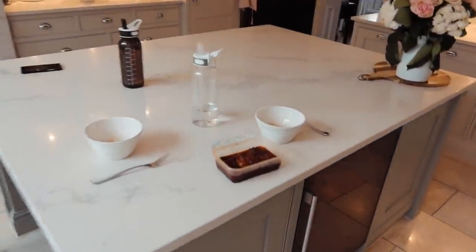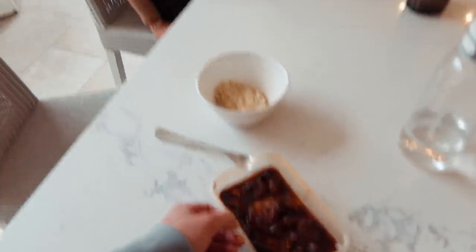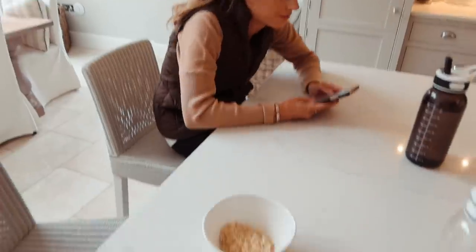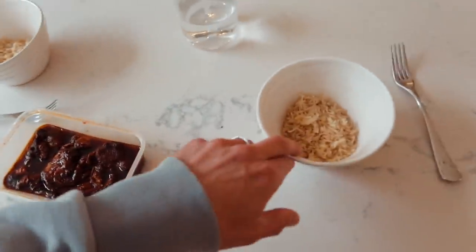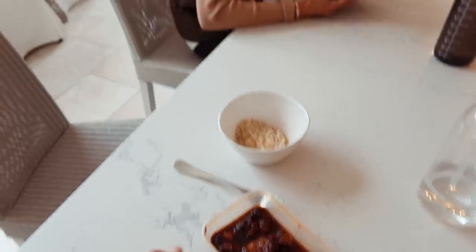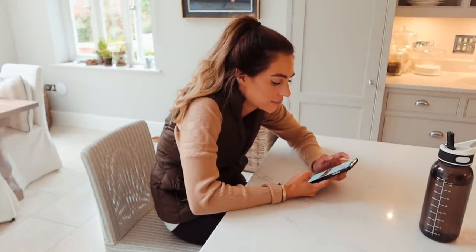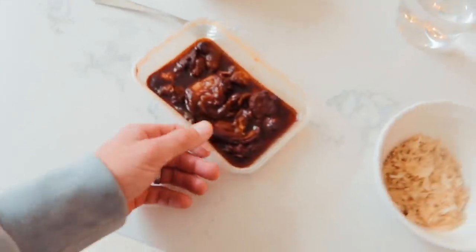Lydia and I have just decided to have yesterday's takeaway leftovers for lunch. It's from Wagamama — it's a very succulent chicken and rice dish. I accidentally ordered two portions which is why we've got leftovers, and as a result we're having it for lunch now. Very yummy.